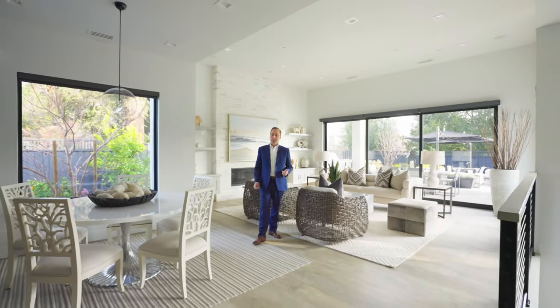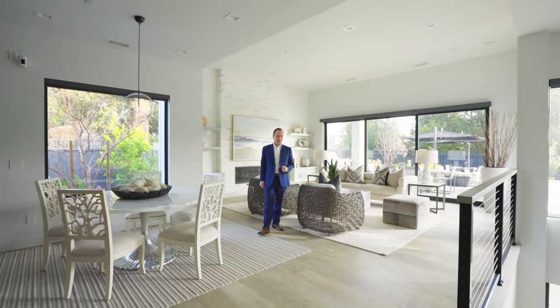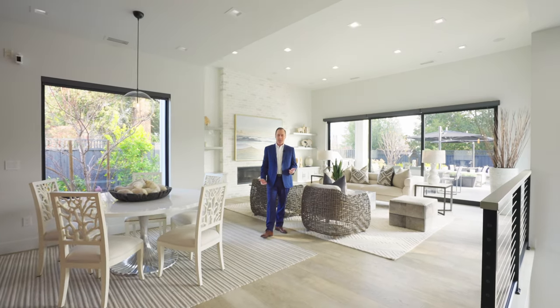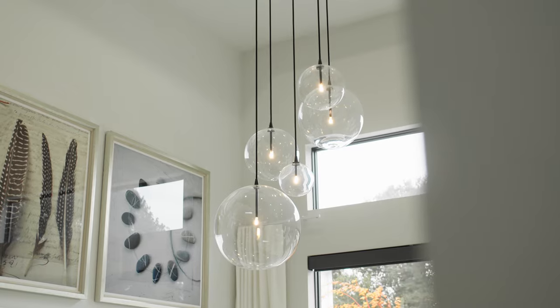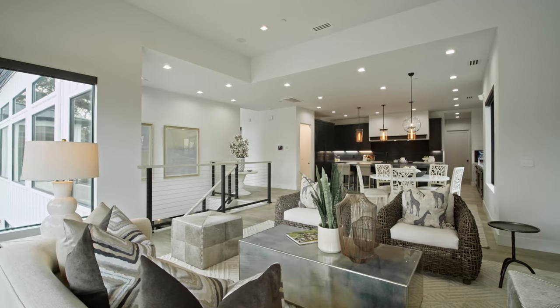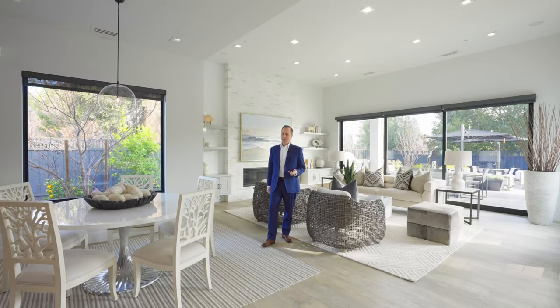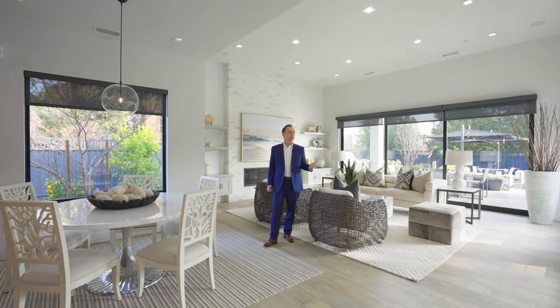Computer, turn the house on, and all lights come back on again. For another feature — computer, it's too sunny — and all the blinds come down. Beautiful Hunter Douglas blinds, all with battery backups.